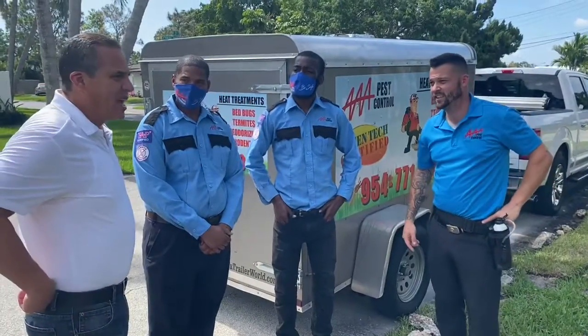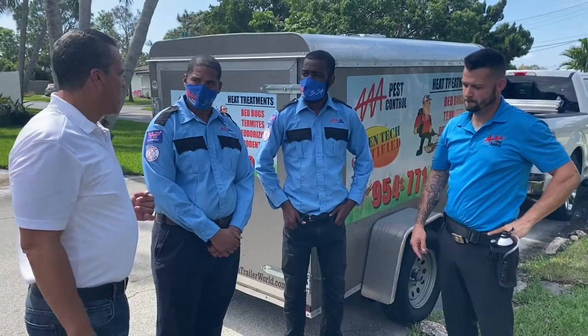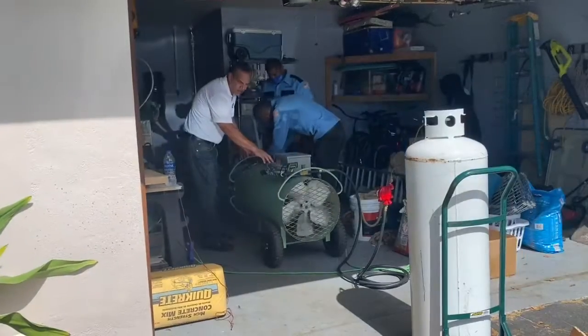We've got a house here with termites and bed bugs. We're going to be doing a heat treatment to eradicate these bugs out of this house. Anybody got a problem with that? Great, let's go.